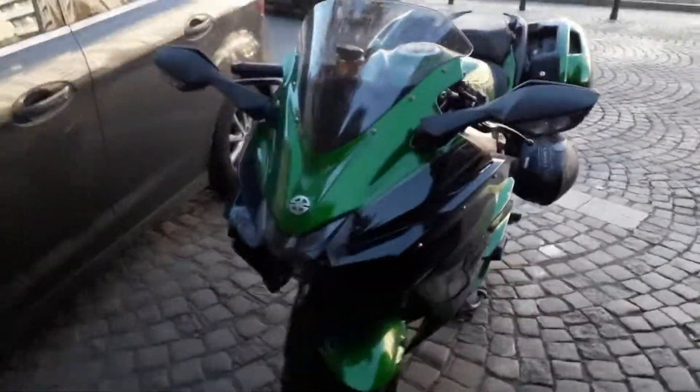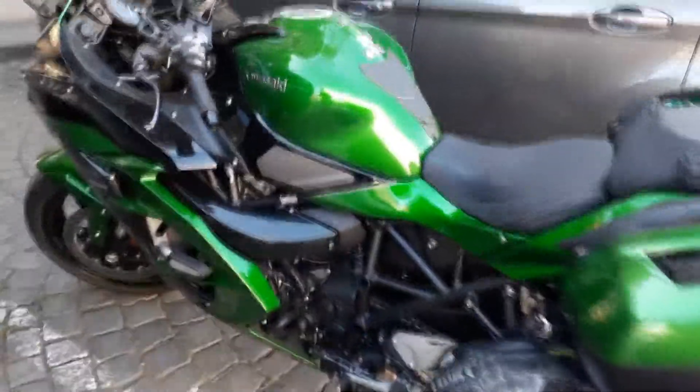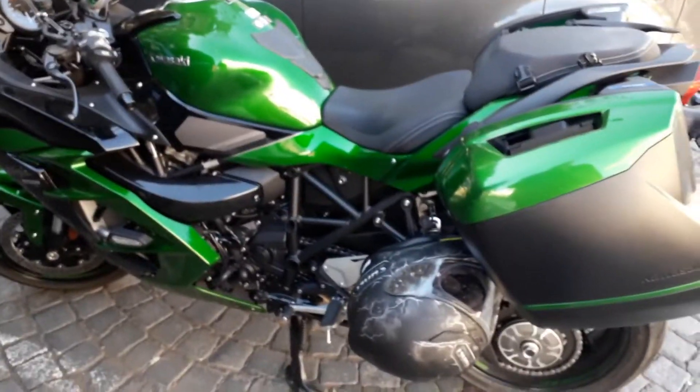I was walking down Vlaskovsky Namaste — or up it, actually — and I came across this lovely 2018 Kawasaki Ninja H2 SX. What is special about it? A lot. Will it go fast? You bet your balls.